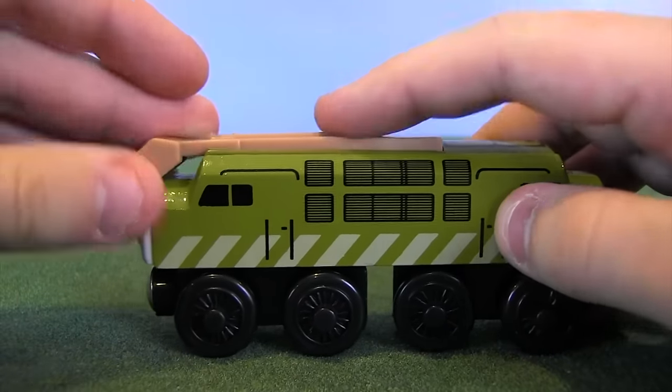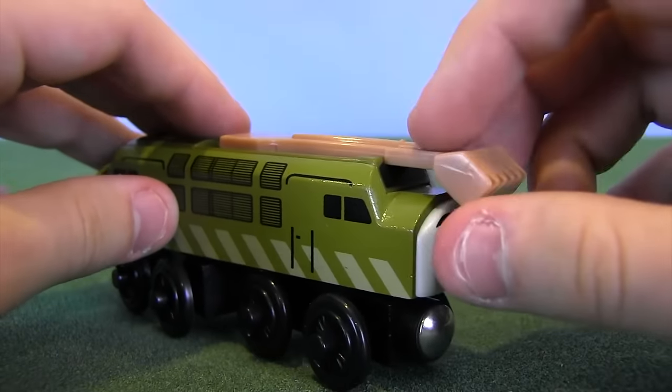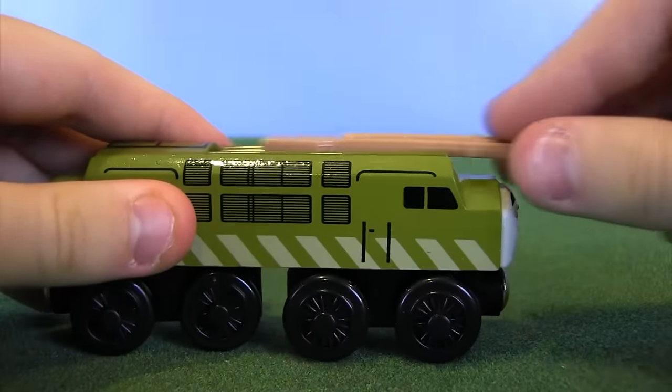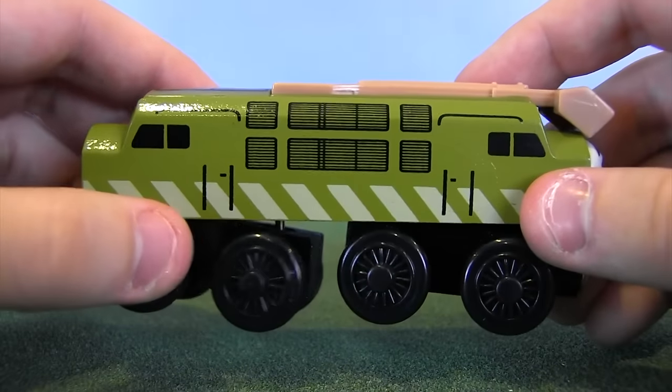I remember as a kid seeing Pinchy go out and grab Mr. Conductor, raise his claw and hit something, point it at the engines — this forwards-backwards action was a bit of a letdown. But it still does the job in your little toy fantasy land.